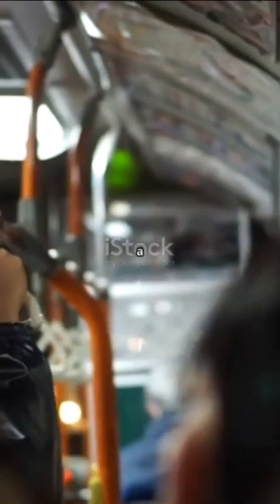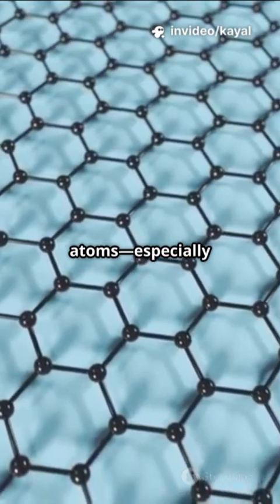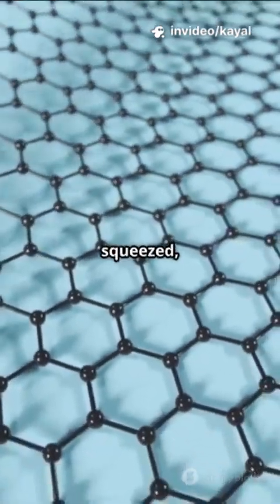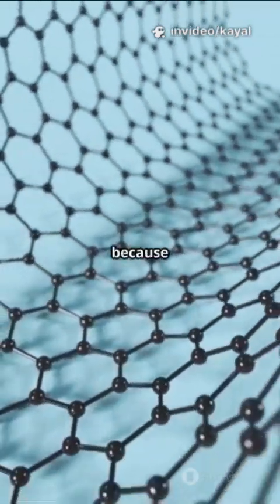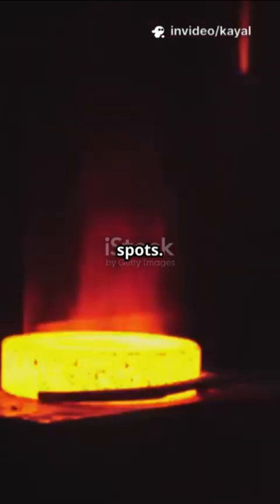Picture a cold-worked FeCr alloy like a crowded bus after a long day. All the atoms, especially chromium, are cramped, squeezed, and stuck in place because of strain. But when we release that strain — say by heating or letting the metal relax — it's like the doors open and people start moving to better spots.